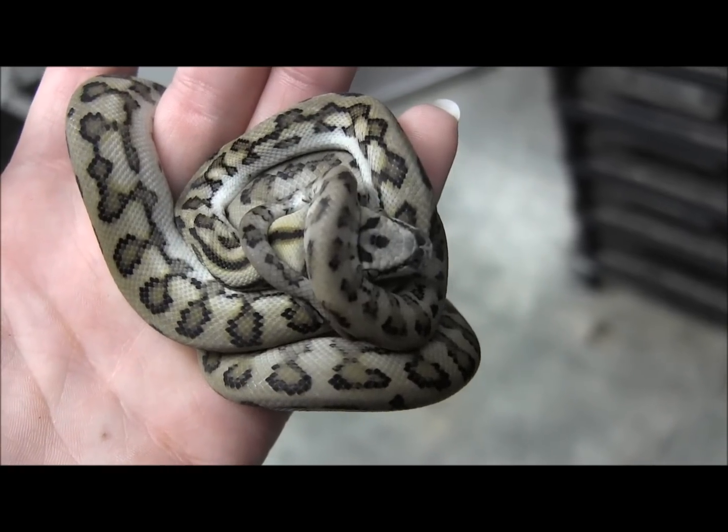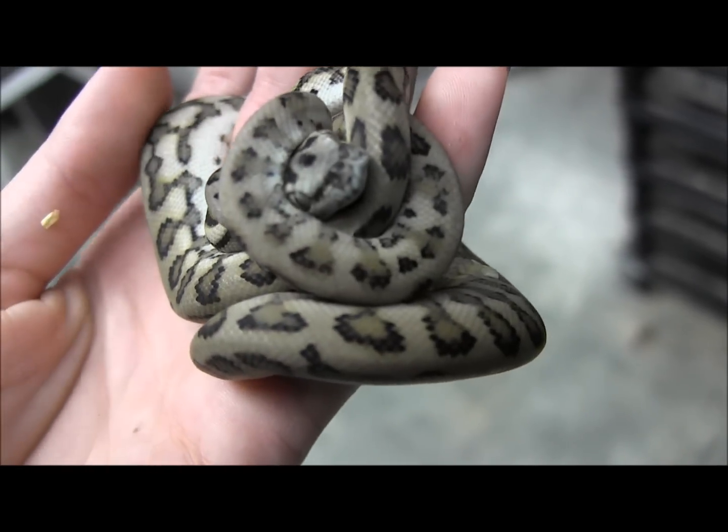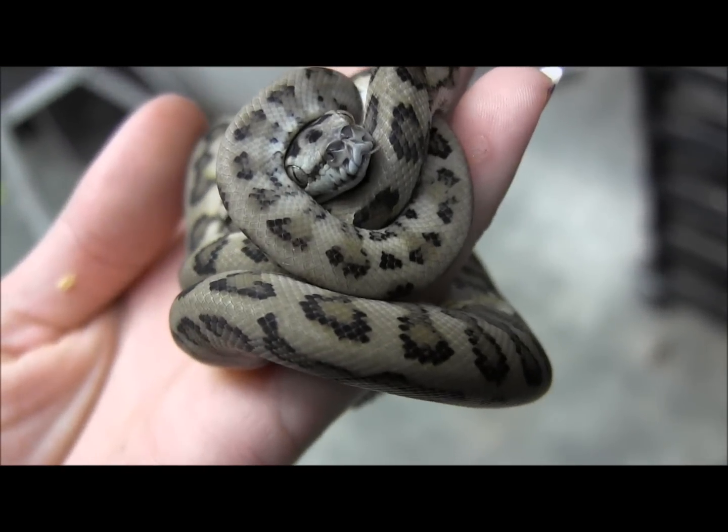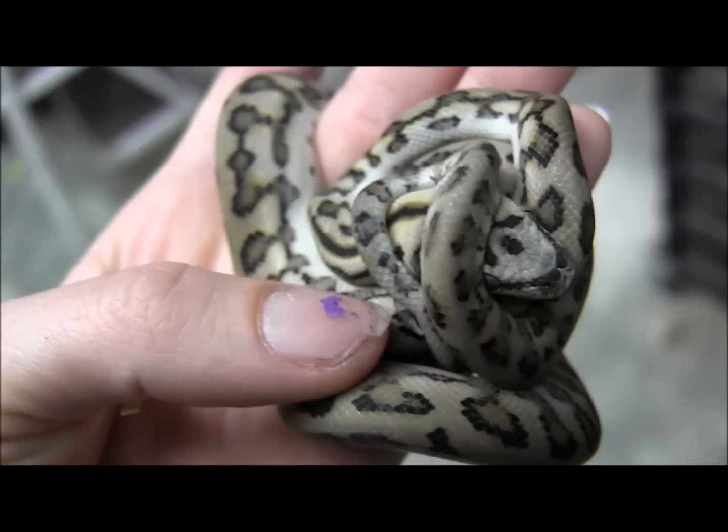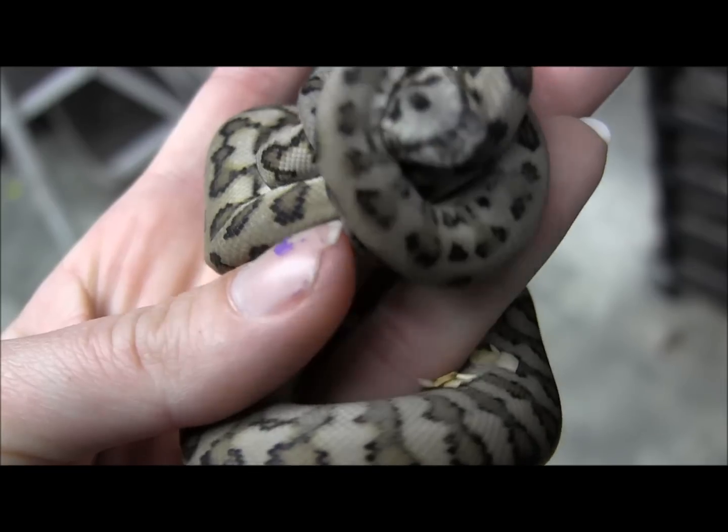This is one of our baby coastal jaguar carpet pythons. These guys have a really beautiful pattern to them. This guy actually has his head all wrapped up. These are really well established babies — they're in great shape.